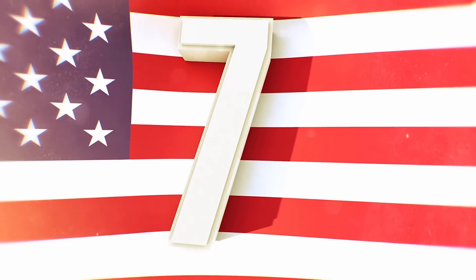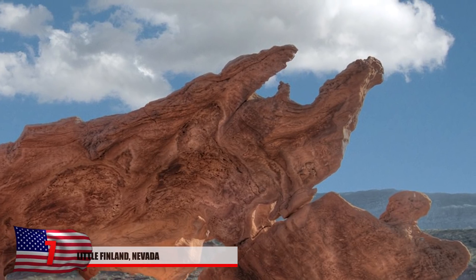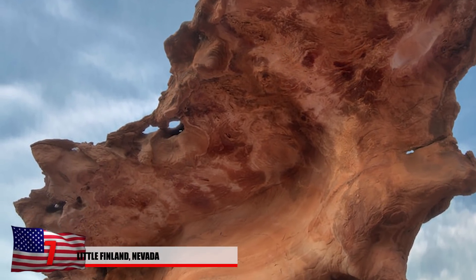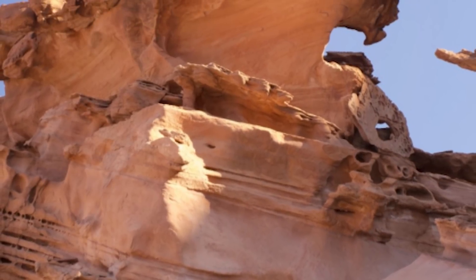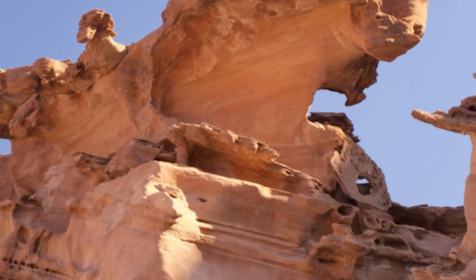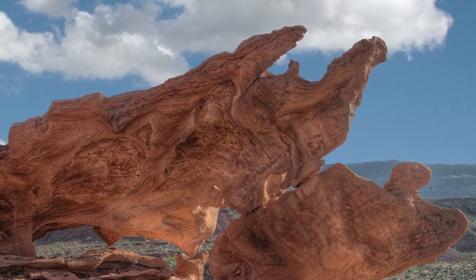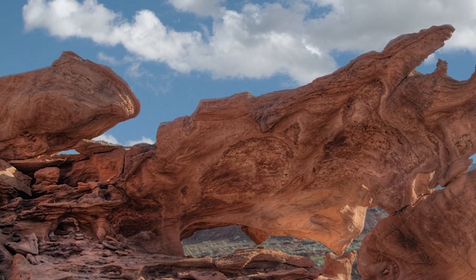Number 7: Little Finland, Nevada. Possibly displaying the exact opposite of anything Finnish, Little Finland is found in southern Nevada just east of Lake Mead. It gets its name from the fin-shaped formations found here. Possibly one of the strangest rock formations in the world, it's quite difficult to reach and may require an off-road vehicle. It's comprised of what's known as Red Navajo Sandstone, the same kind found at the Valley of Fire.